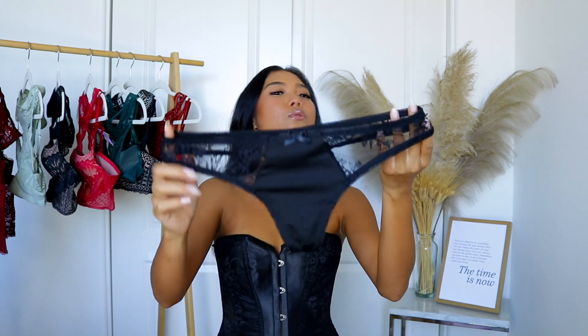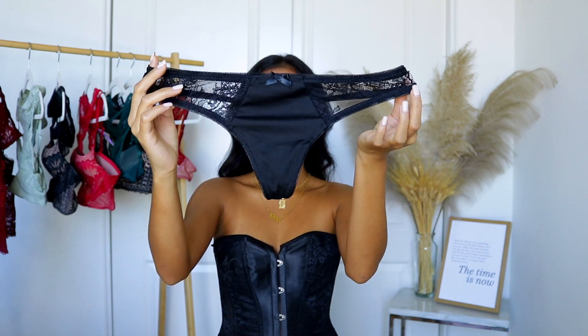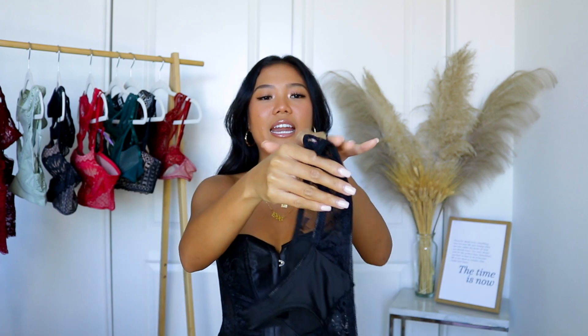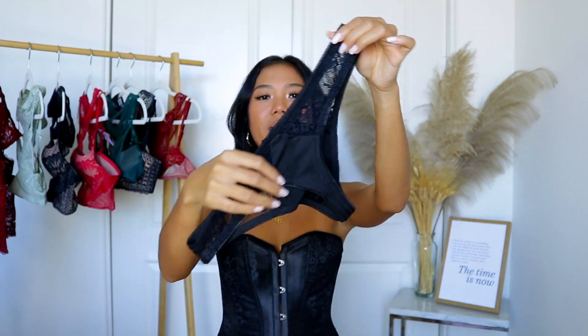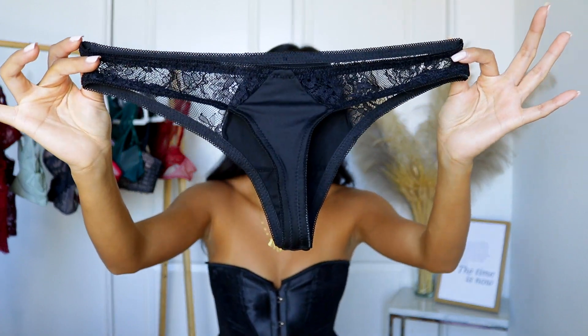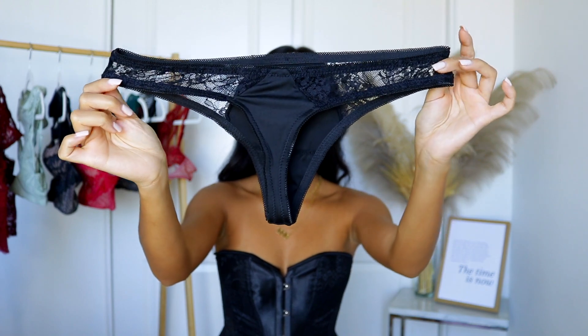Then the matching thong that it came with is this beautiful lace silky thong, and this is what it looks like on the front. You have the lace detail on the side and then you have these little scallop detailing on the waistband, and then on the back obviously it is this super cheeky thong. They're just called a thong now, but yeah, so this is what it looks like. I love it and I just think it's super sexy.